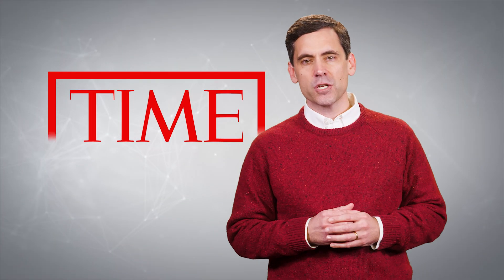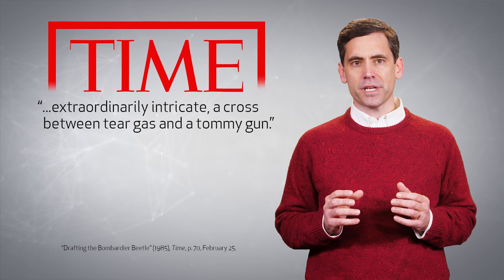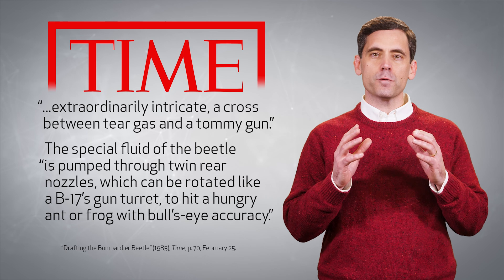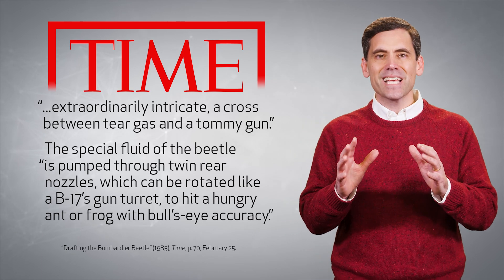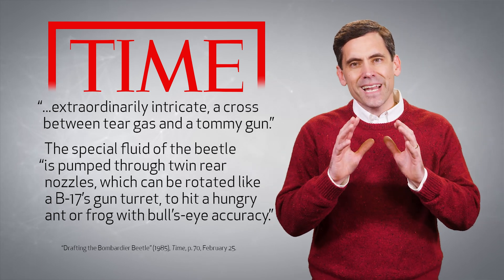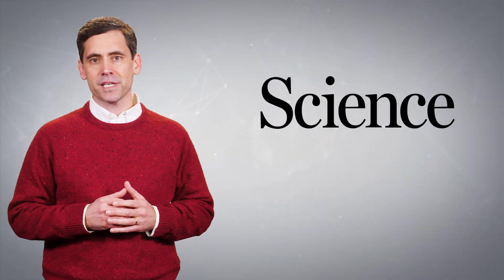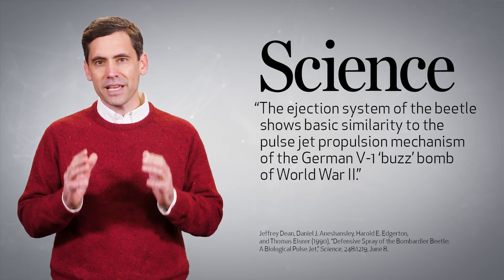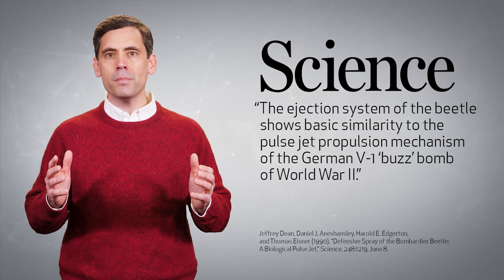Years ago, Time Magazine described the defense system of the bombardier beetle as extraordinarily intricate — a cross between tear gas and a tommy gun. They noted how the special fluid of the beetle is pumped through twin rear nozzles which can be rotated like a B-17's gun turret to hit a hungry ant or frog with bullseye accuracy. A few years later, Science Magazine published an article by Jeffrey Dean and his colleagues who highlighted the fact that the ejection system of the beetle shows basic similarity to the pulse-jet propulsion mechanism of the German V-1 buzz bomb of World War II.